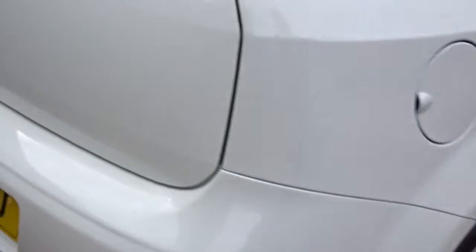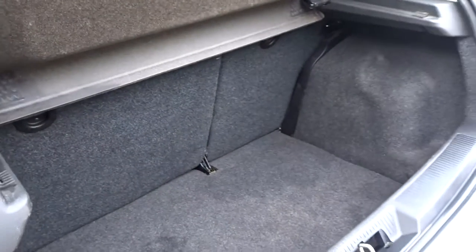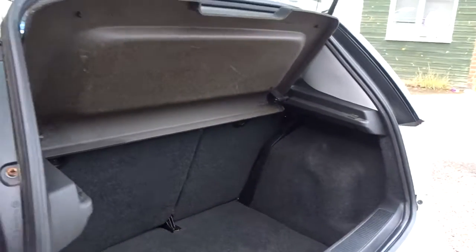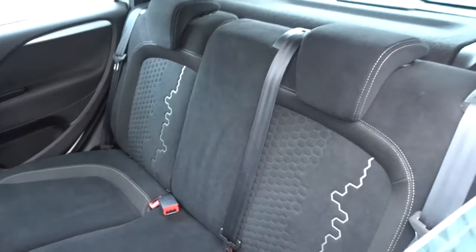It has multi-spoke alloy wheels and plenty more besides, which we'll go through in more detail as we go around the vehicle. It's got a really good sized boot area with 60-40 split rear fold seats. There's plenty of space in the rear of the car for three passengers to sit quite comfortably with the seats intact.